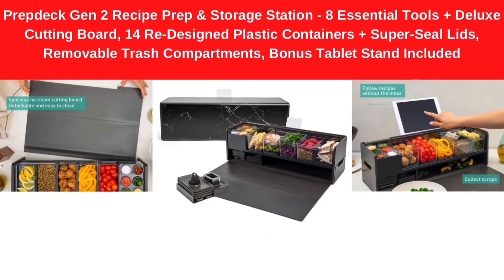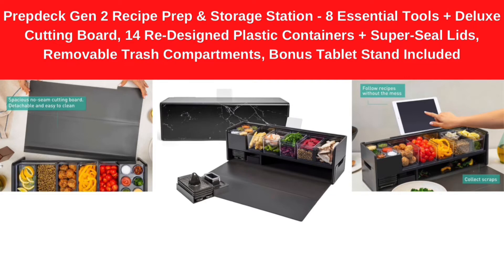Number 1. PrepDec Gen 2 Recipe Prep and Storage Station — 8 Essential Tools plus Deluxe Cutting Board, 14-tray designed plastic containers plus super seal lids, removable trash compartments, bonus tablet stand included.